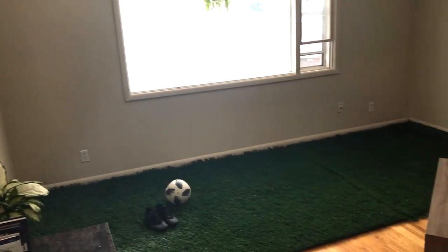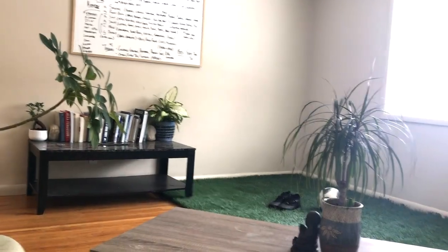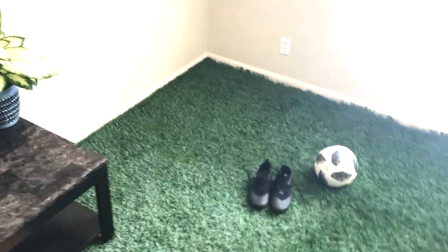Are you currently training at home? If not, we need to talk about why doing soccer drills at home is so important. I also want to show you my new training setup that I just installed.